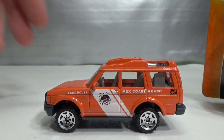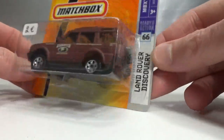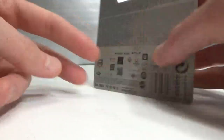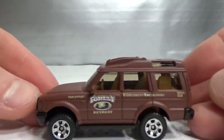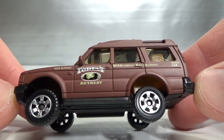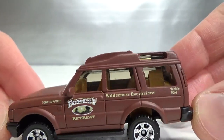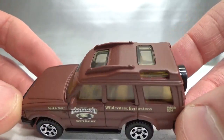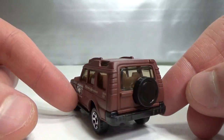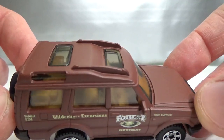The next one I got is from 2009. This one is still carded — Land Rover Discovery number 66. Kind of a brown color. Forest Retreat Tour Support Wilderness Excursions Vehicle 524. It's kind of a satin brown, pretty cool. It suits the car. It's kind of a tan interior.